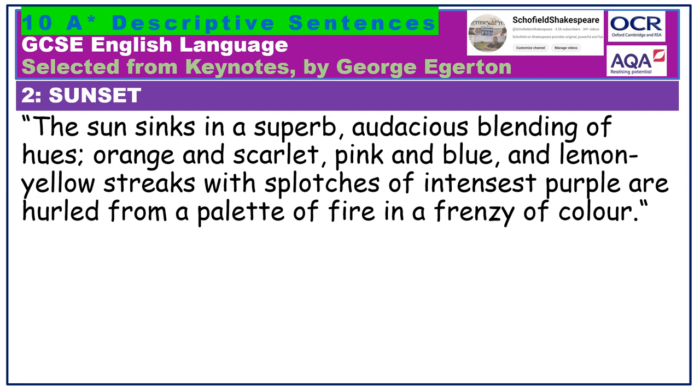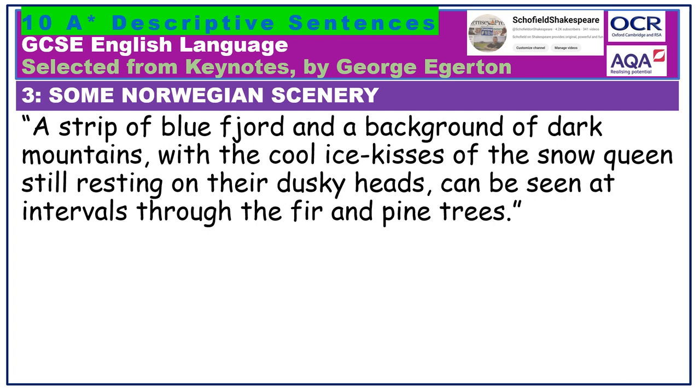A strip of blue fjord and a background of dark mountains, with the cool ice kisses of the snow queen still resting on their dusky heads, can be seen at intervals through the fir and pine trees. Some lovely personification here — we have the snow queen dishing out cool ice kisses onto the top of the mountains and the lakes. Notice how the trees are specified: they are fir and pine.